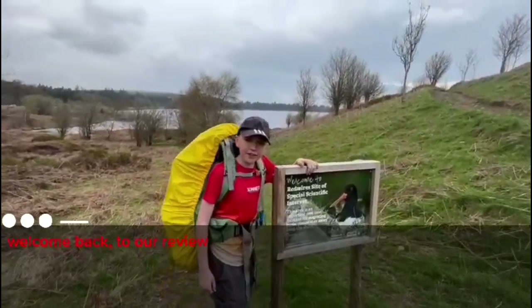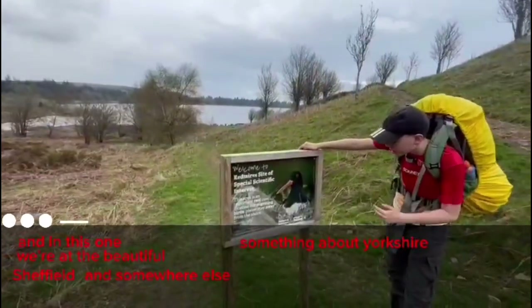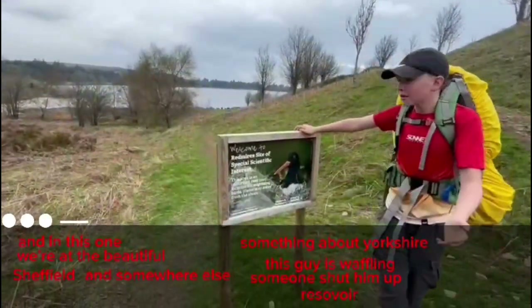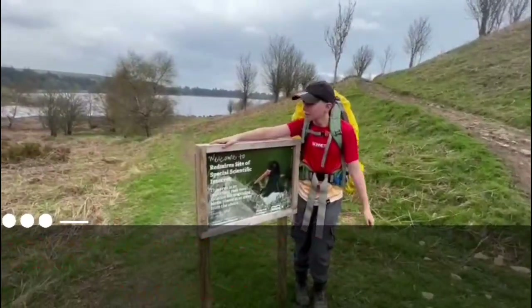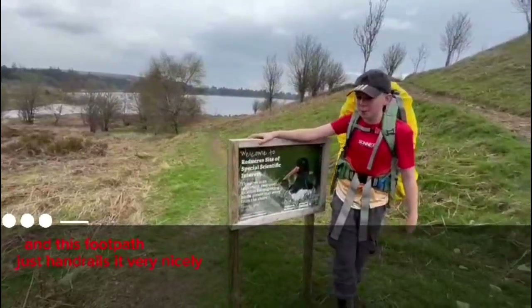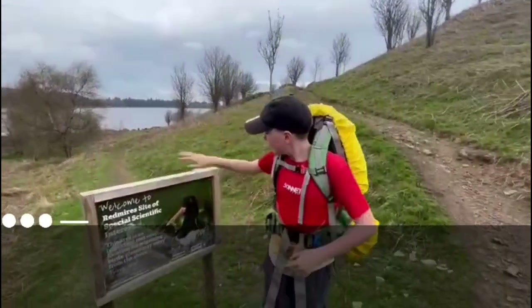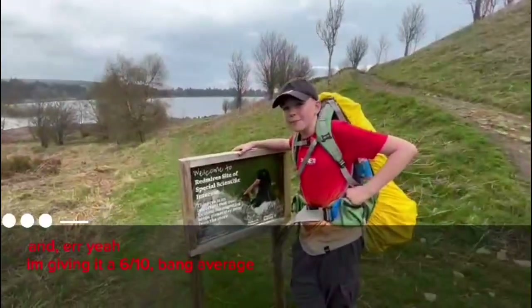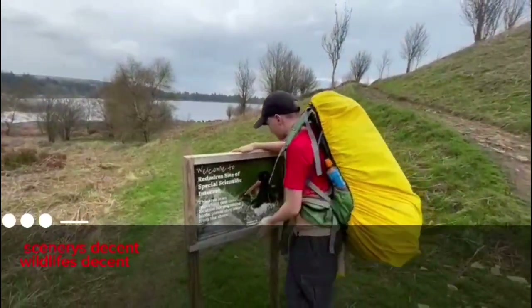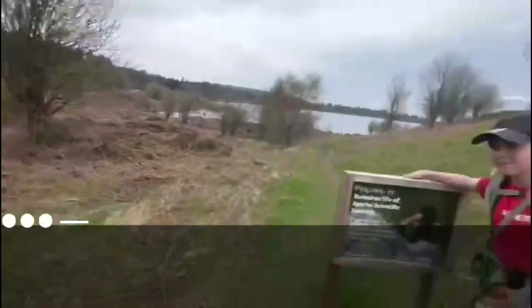Welcome back to our review of footpaths. In this one we're at the beautiful Sheffield and Rotherham, Yorkshire Water, Wildlife Trust, Redmire's Reservoir. In this reservoir you can find all sorts of wildlife, such as this beautiful animal house. This footpath just handrails it very nicely. But what's not nice is the path itself. Look at how disgusting the terrain is, how overgrown it is around it. I'm going to give it a 6 out of 10 — bang average. Scenery's decent. Wildlife, decent.